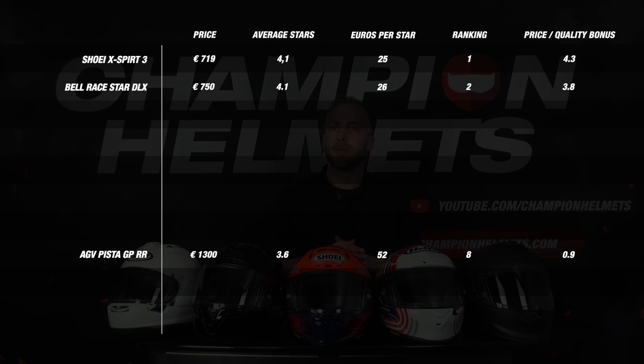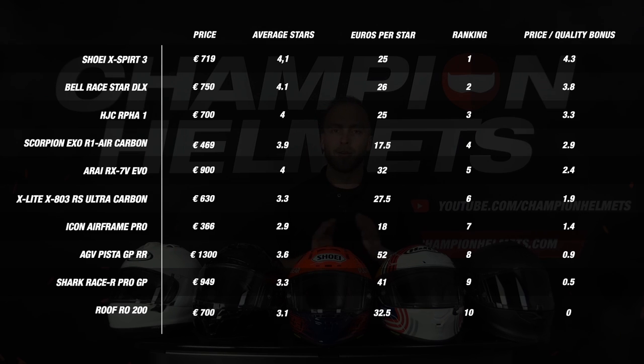The lowest priced helmet we tested for this segment is the Scorpion EXO R1 Air Carbon. This helmet has a recommended retail price of 469 euros with an average star rating of 3.9, meaning the price per star is 70 euros, giving it a bonus of 2.9 stars. So you can see that quality does not have to be far apart but there can be a huge difference in the price you pay — keep that in mind when buying a new helmet.